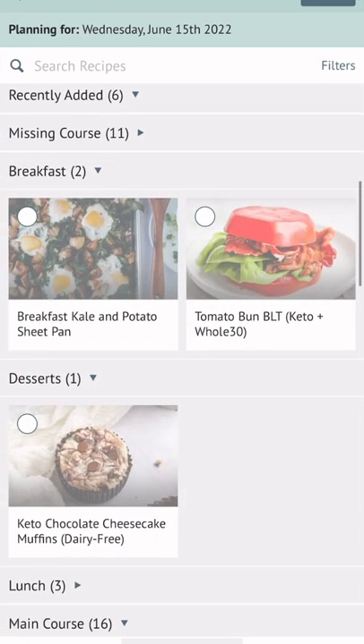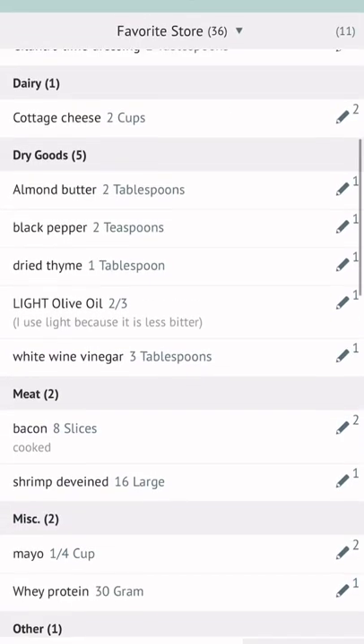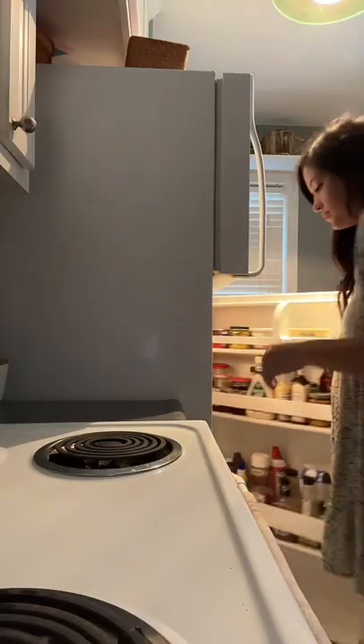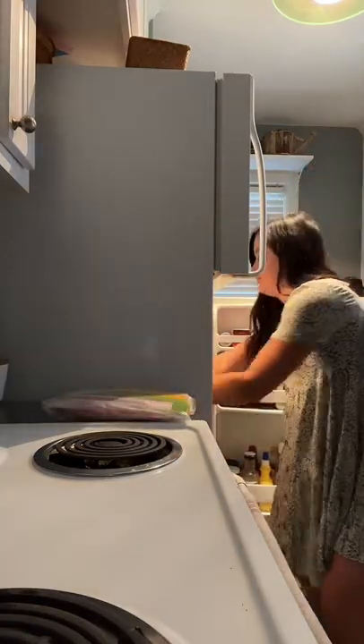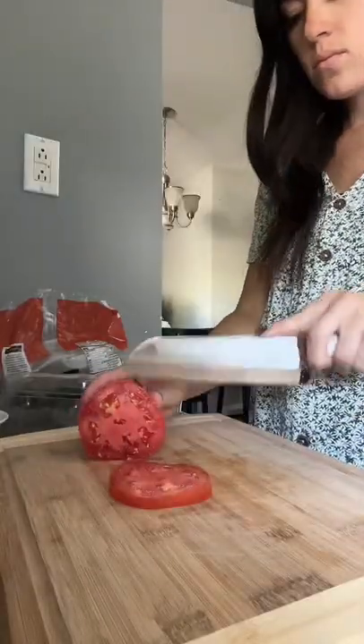I'm going to add in this tomato bun BLT that I've been wanting to try. Once I add in all my meals, it takes me to a grocery list. The best part is you can shop from the things you already have at home — you just touch the items you already have so that you don't have to buy extra at the store.